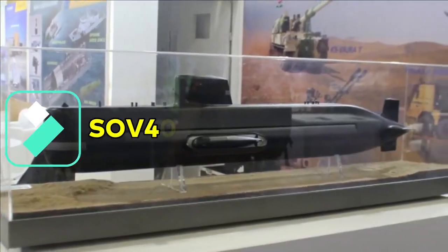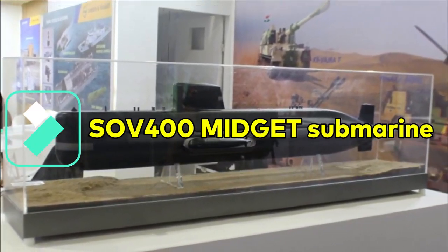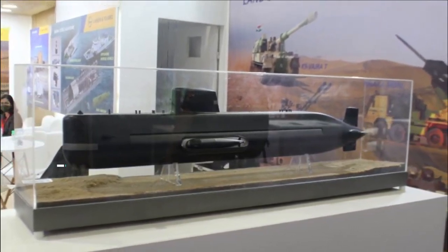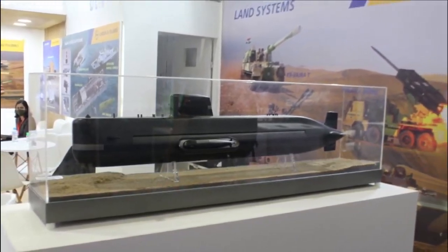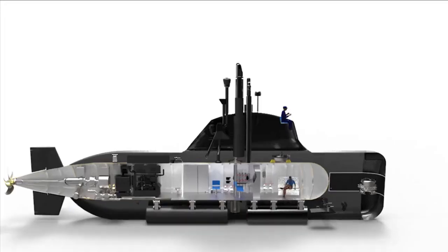MDL and L&T are two Indian shipbuilders working on midget submarines. L&T unveiled its design of a midget submarine during Egypt's defense exhibition EDX 2021. Designed and developed in-house, L&T's SOV 400 is a 44-meter long submarine with a displacement of 490 tons.